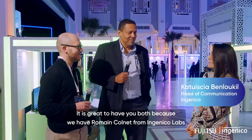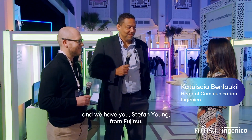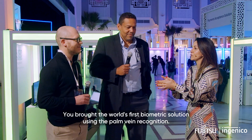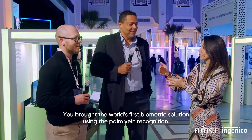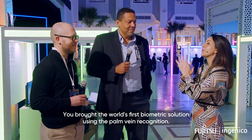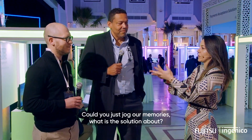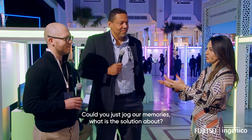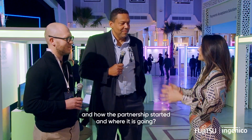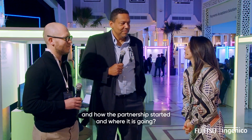Hi, Romain and hi, Stéphane. It is great to have you both — Romain from the Ingenico Labs and Stéphane from Fujitsu. You brought the world's first biometric solution using palm vein recognition. Could you just jog our memories about what the solution is about, how the partnership started, and where it's going?